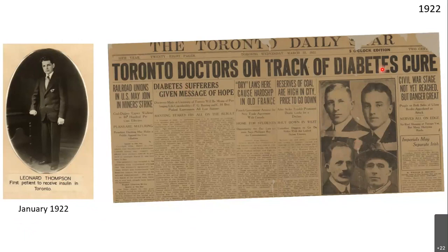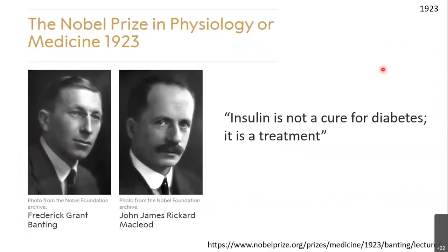This is a newsprint from March 20, 1922: 'Toronto doctors on track of diabetes cure.' They became huge celebrities immediately. The next year they received the Nobel Prize — usually there is a long wait, but this was an important problem because type 1 diabetes was a terminal diagnosis at the time. People lived only a few months, maximum a year after diagnosis.